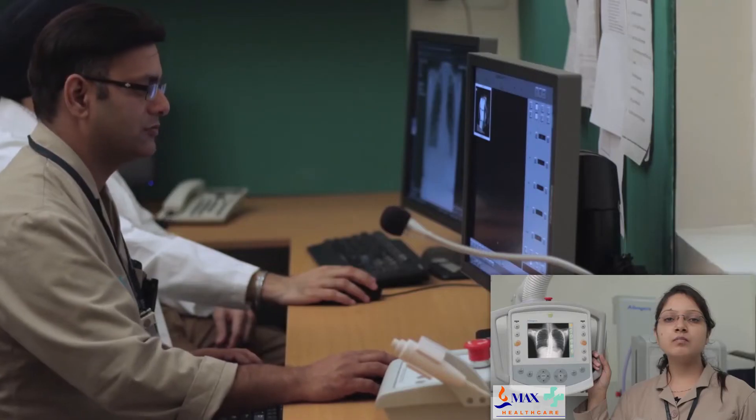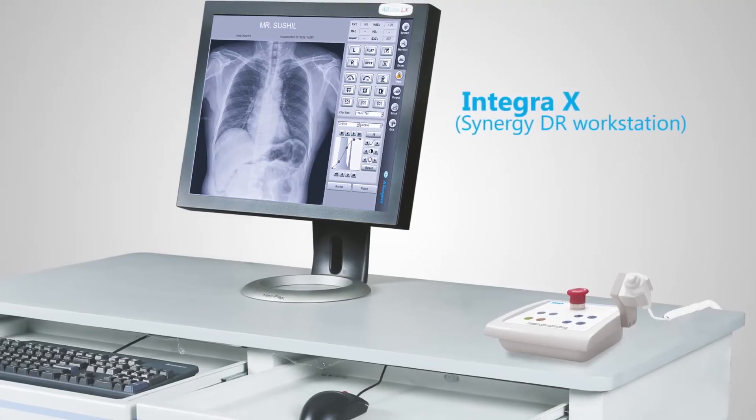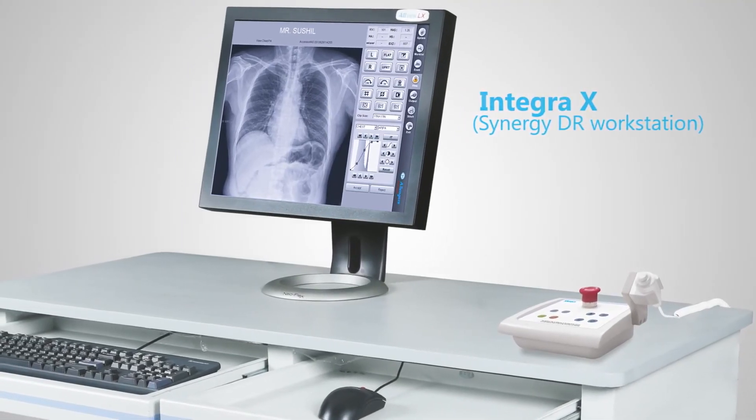Patient handling is easy even in case of trauma and unconscious patients. With streamlined image capturing and report generation through the advanced DR system, our workflow has improved and boosted overall efficiency.